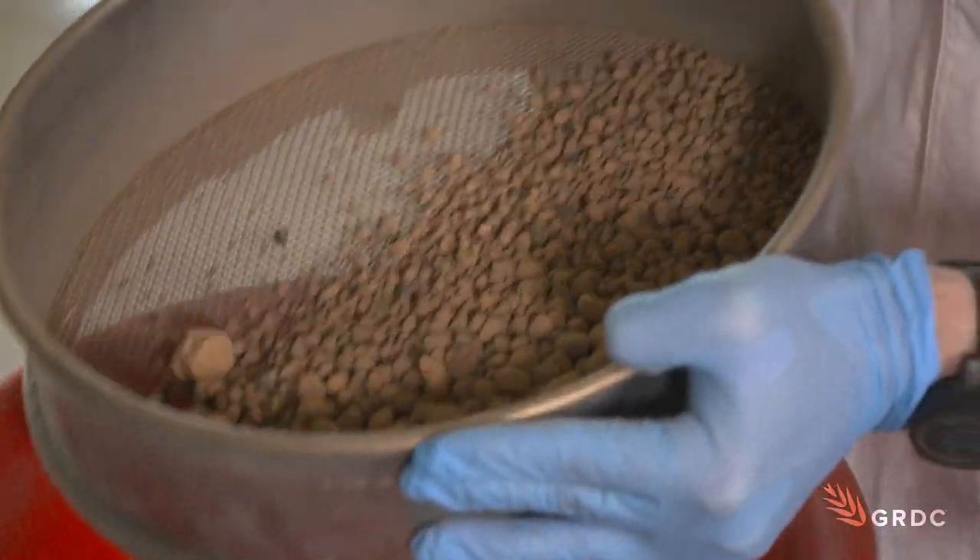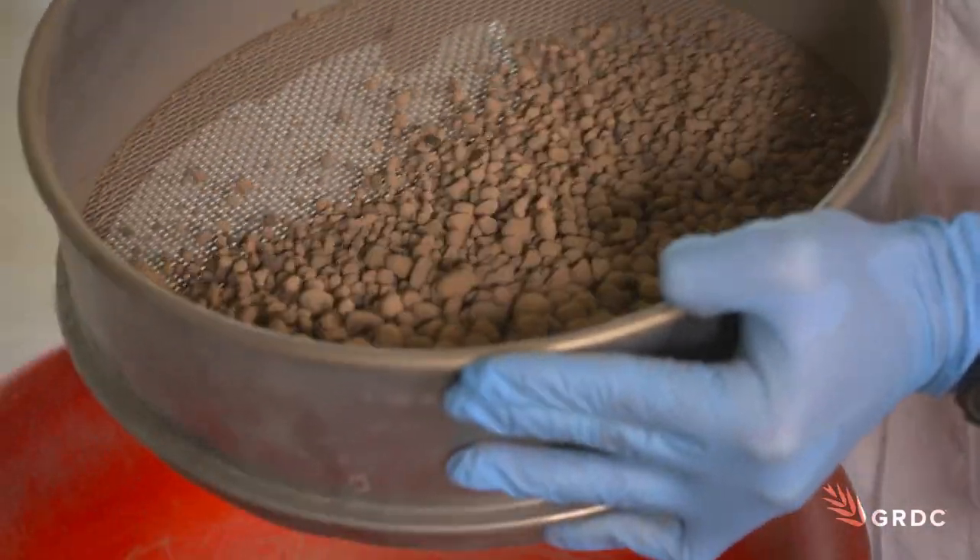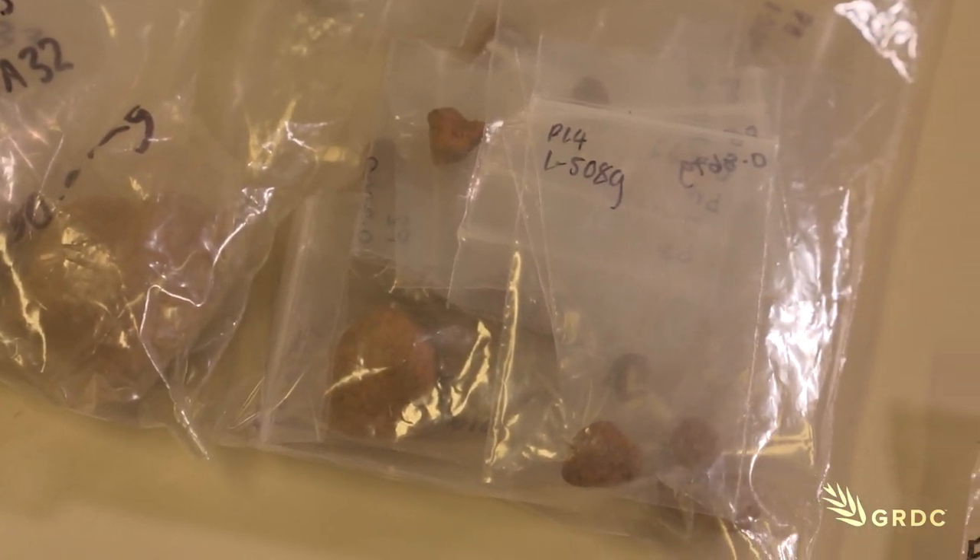Historically, ironstone gravels have been neglected, even rejected by growers, and subjected to limited scientific studies.